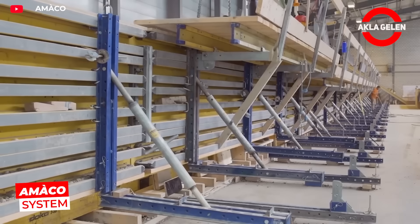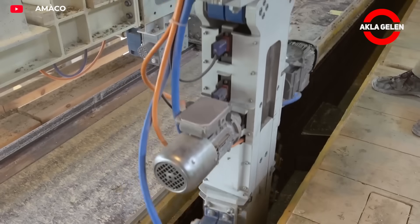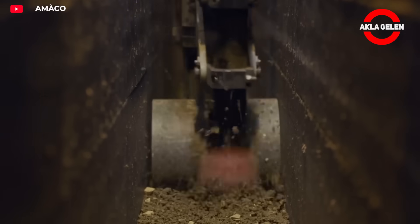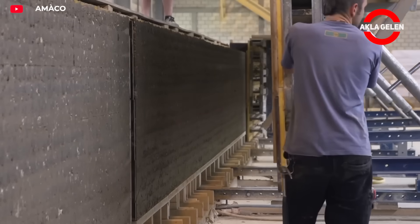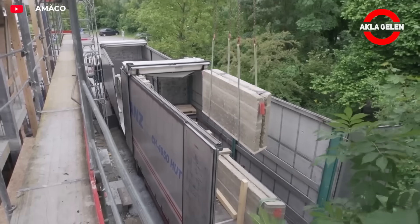The Amaco system uses prefabricated rammed earth walls. Soil mixed with water is placed in long molds and then mechanically compressed to form strong, dense panels. Once dry, the panels are precisely cut before assembly. The walls are assembled on site with earth mortar to create the structures.